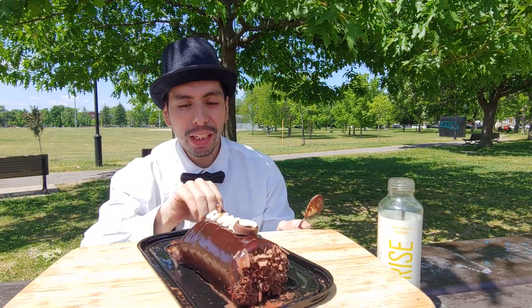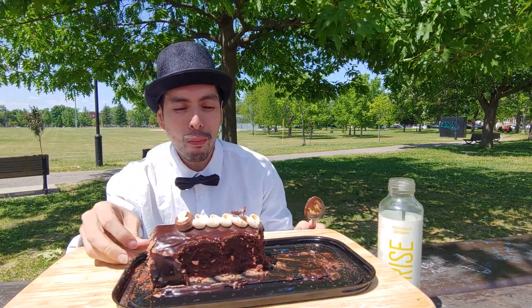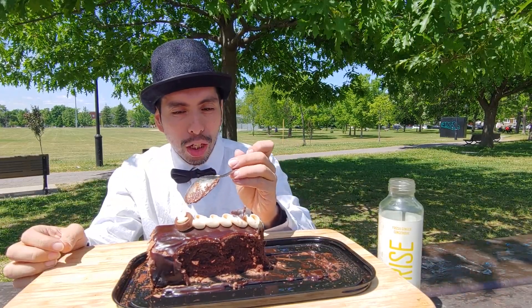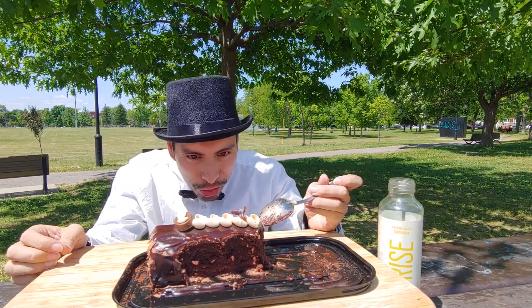I'm going to switch it up, give you a different view. It's so shiny on this side — you can kind of see the inside a bit more. There's this — I think it's just chocolate. We'd be cool if it was like a candy with caramel inside, but we'll see when we get there. It is shiny.